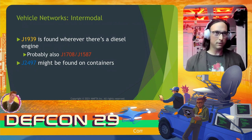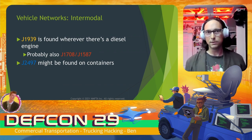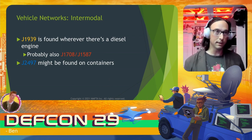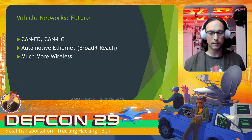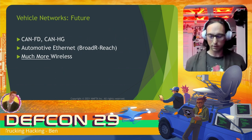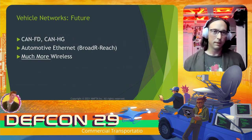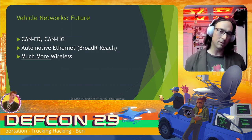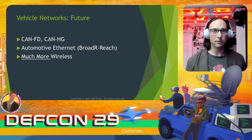In intermodal, J1939 will be found anywhere there's a diesel engine. Since J1939 historically replaces J1708 and J1587, there may be installations with J1708 on diesel engines in intermodal as well. We've also heard that J2497 might be used for power line communications on some containers, but haven't been able to test this yet. In the future, as applications for high-speed data increase, more bus types will be deployed. CAN-FD may or may not make it into heavy vehicles; CAN-XL looks like a good option. Automotive Ethernet seems likely to find applications on trailers, and proliferation of wireless technologies is inevitable.